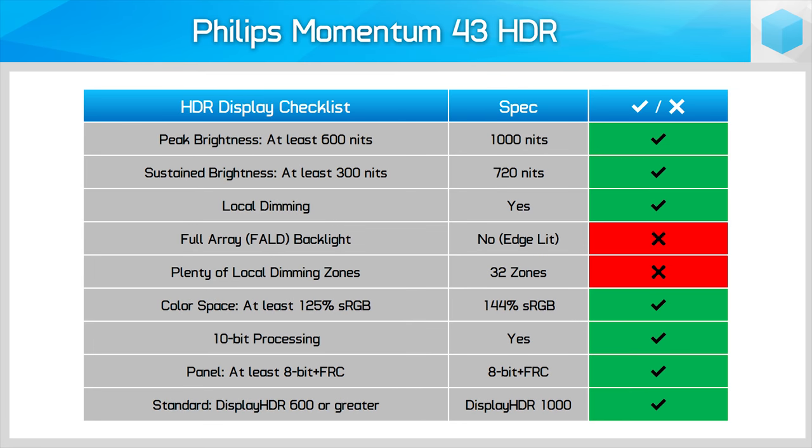On the spec sheet, what we're getting is actually pretty good as far as monitors are concerned. We often see companies slapping HDR onto their monitor boxes without tackling even one of the three key HDR pillars, but Philips has made an effort here. We get over 700 nits sustained brightness and 1,000 nits peak, an increased colour space of 145% sRGB, a 10-bit panel through FRC, and local dimming. However, the bigger miss here is an FALD — the Momentum 43 only features edge-lit dimming in 32 zones.